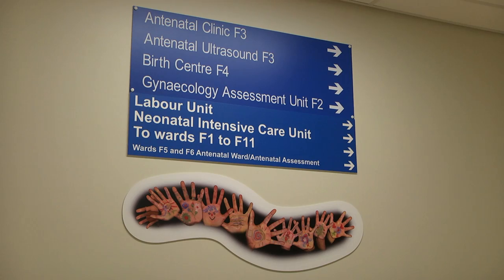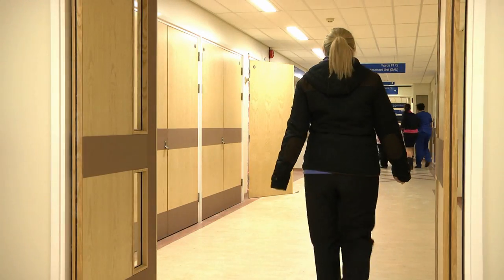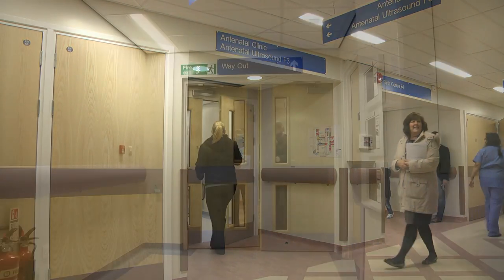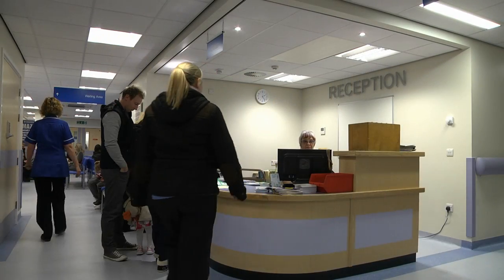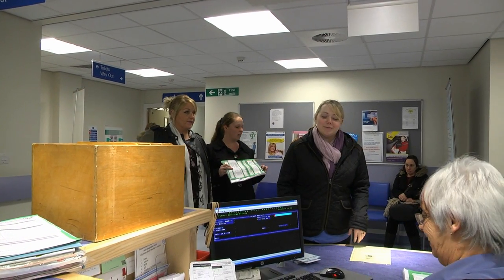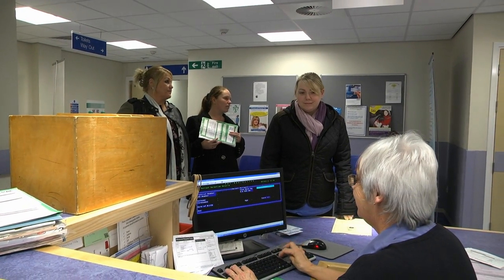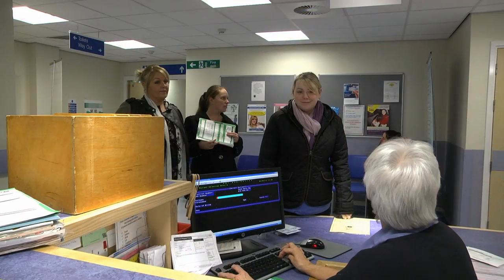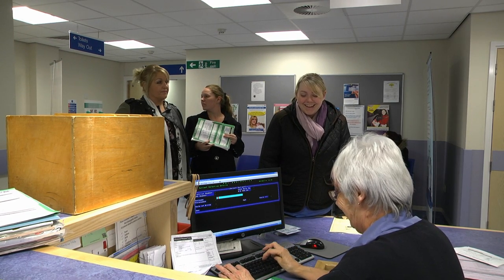You will first come to ward F3, the antenatal clinic. This is also the place where you may have scans. At the antenatal clinic you will be invited to attend for a booking appointment, however this may be done in the community setting with your community midwife. On arrival at antenatal clinic you will be asked to book in at reception so that we can ensure we have the correct information on the maternity system regarding where you live and your telephone number. This information will be checked on each visit as your personal details may change prior to you giving birth.